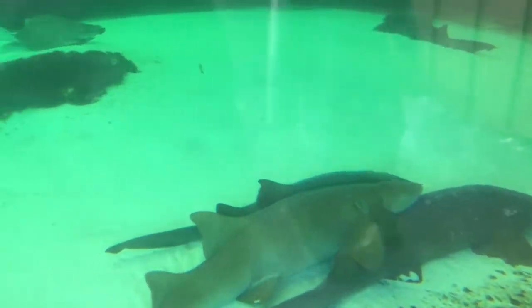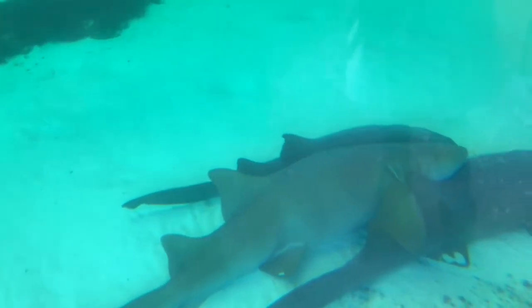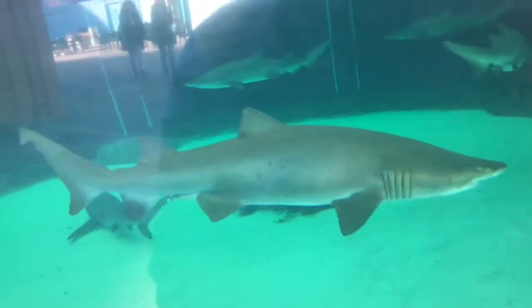This is the temporary shark exhibit while the new one is being built. It contains sand tiger sharks. Sand tiger sharks lurk in the seas of Japan, Australia, and South Africa. They have no confirmed human deaths attached to them. They feed on bony fish, crustaceans, squid, and even other sharks. They can reach up to ten and a half feet in length.